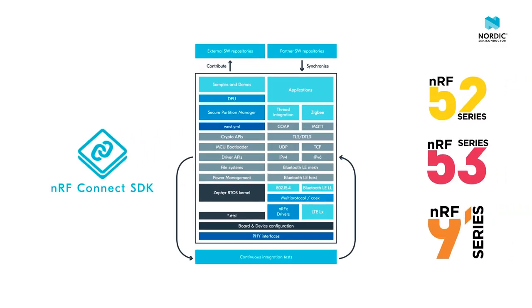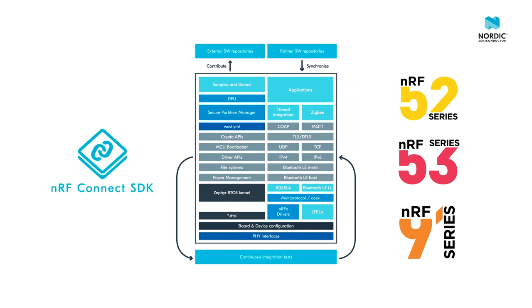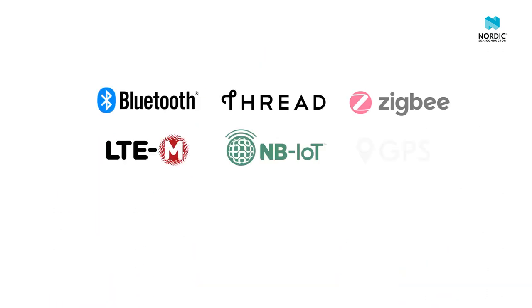With the NRF5340, we have made a huge leap in software development. We now have a platform called NRF Connect SDK, and it's a common platform for all our connectivity products — short-range, cellular, and our upcoming Wi-Fi products. It supports technologies like Bluetooth Low Energy, Thread, ZigBee, LTE-M, Narrowband IoT, GPS, and next year, also ANT.